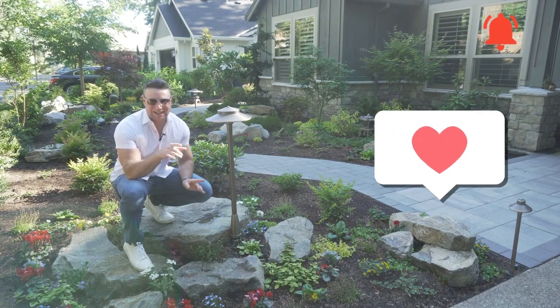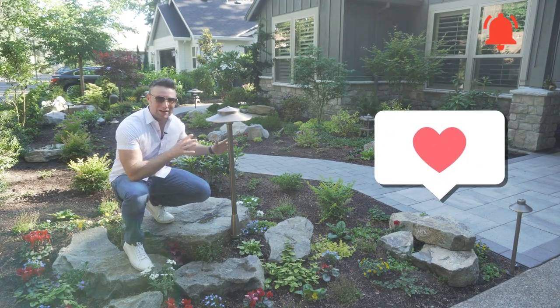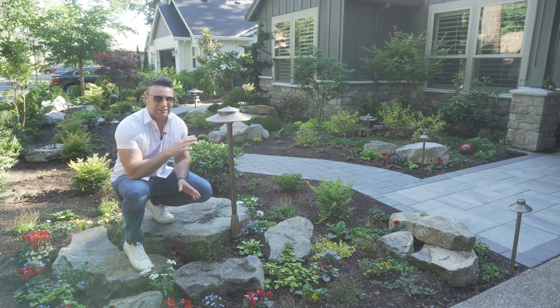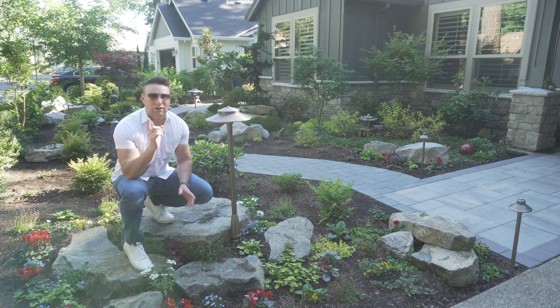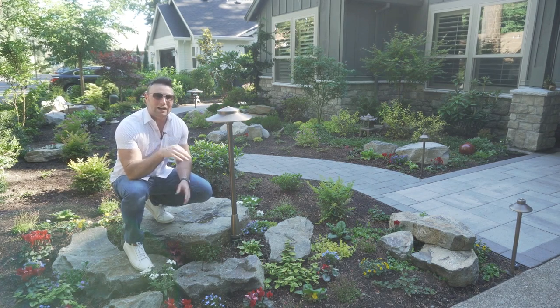Alright guys, we're gonna talk to you all about lighting right now. I'm in front of this major massive light. This is called an estate light by Volt. We're gonna have some links below, but basically we're gonna take you on a tour from beginning to end all about outdoor lights.